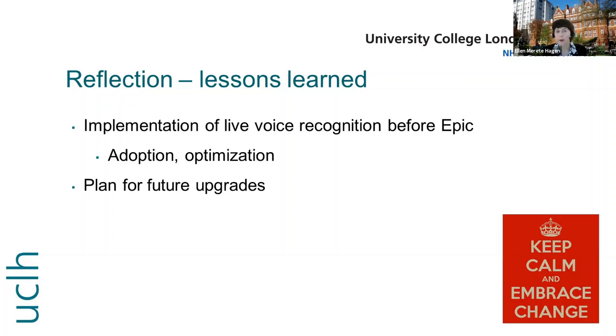We also would have benefited from more training using voice recognition, especially for those with very strong accents. Another thought was that we did not plan for future upgrades — with EPIC there are regular upgrades which take a lot of work for the team, and it's easy to postpone an upgrade of Nuance. Overall, we are very pleased with using Dragon Medical One, and especially the mobile, which more and more people are finding useful.